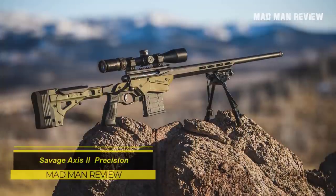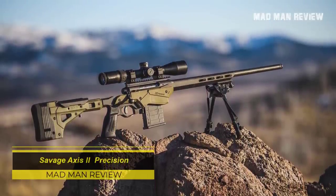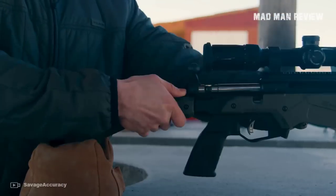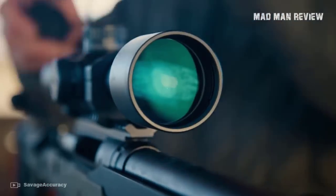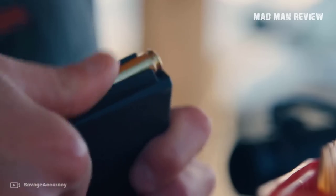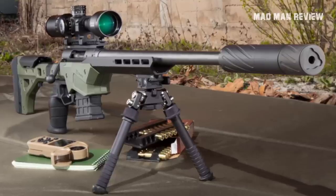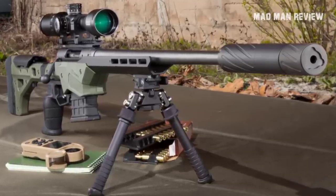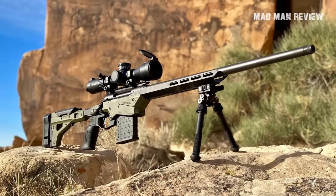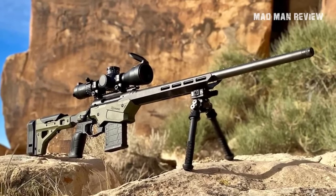The Savage Axis II Precision. The Axis II had a humble beginning, although it's now going all in for long-range game. It started out as an entry-level rifle and a very good one at that, and has now gone through all kinds of upgrades that allow it to punch way above its weight. It was about time hunters received this upgrade as well. Savage went to Modular Driven Technologies for the Axis II Precision's chassis. MDT created the chassis based on the action.